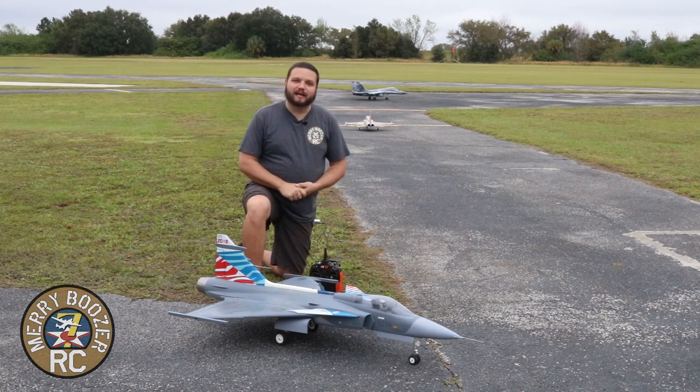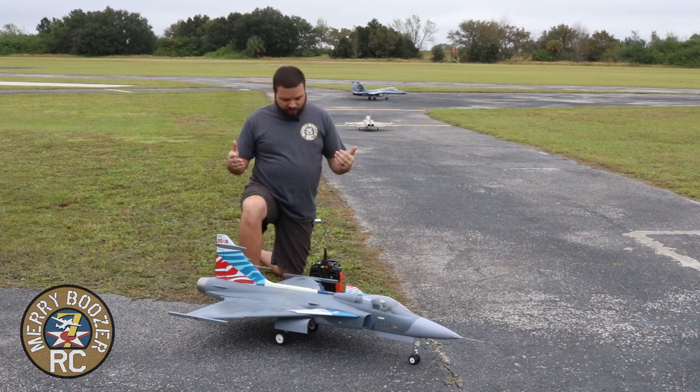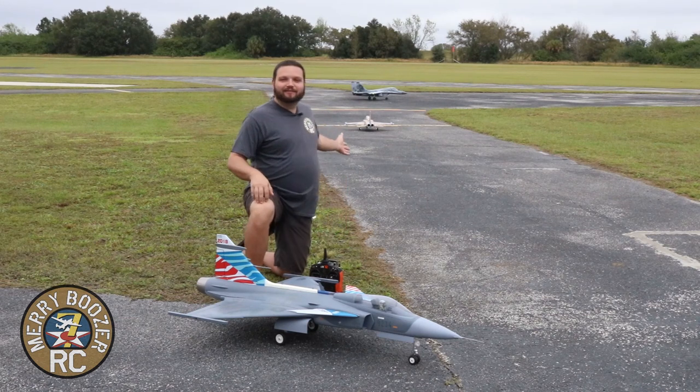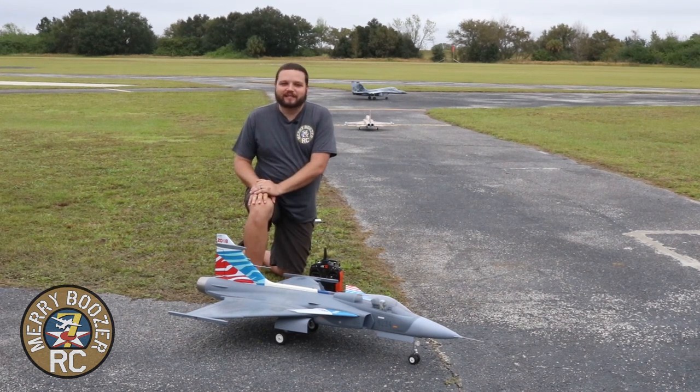Come hang out with the Merry Boozers — we're live every Sunday, we've got a beautiful shirt store, and think about becoming a Boozer Barracks member if you can. As always, get out there and fly with your friends, and we'll see y'all in the next one!